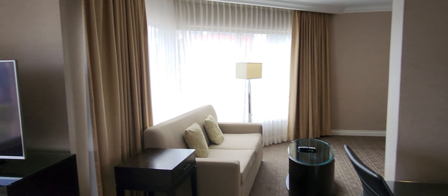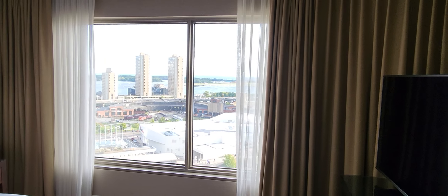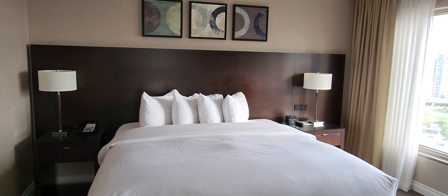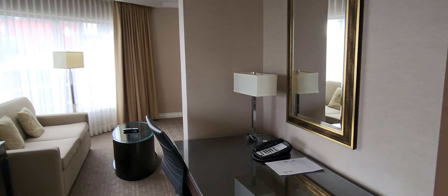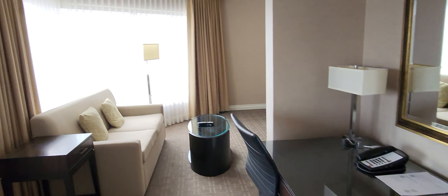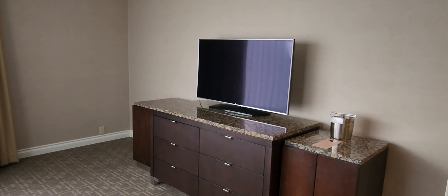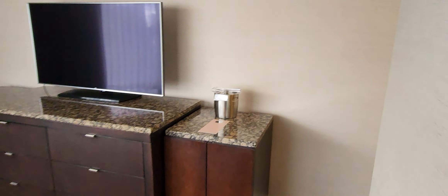This is fine. So you have a TV, you have a bit of a view as well, you have a king bed, and if I make another turn you can see the work desk over here. You have a sofa, a TV, there is an empty minibar, but you do have tea and coffee, and of course you have a bathroom.